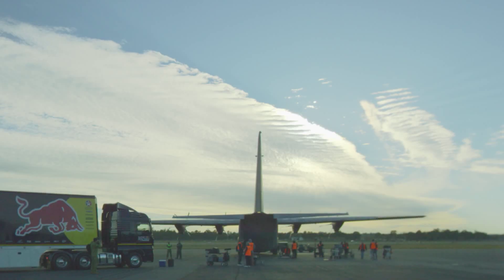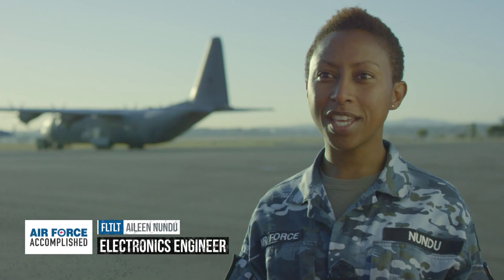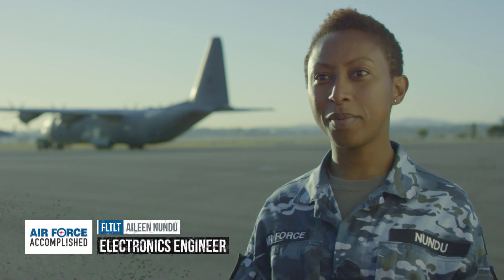Today we're at RAF Base Ambley shooting a short film with the Air Force and Red Bull Racing Australia. You'll see the amazing similarities between what it takes to keep a jet in the air and what it takes to keep a race car on the track.